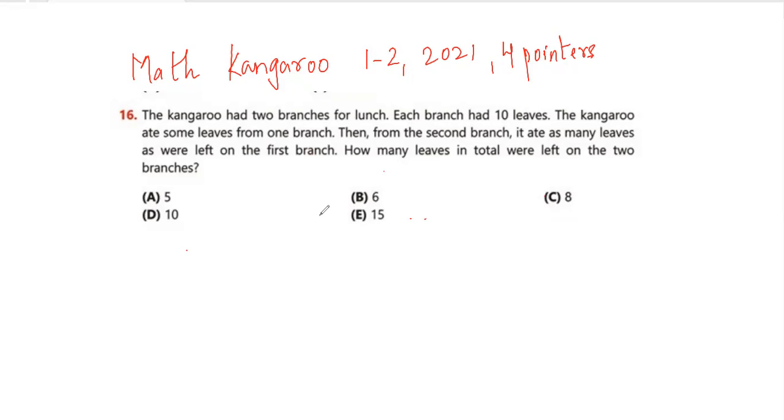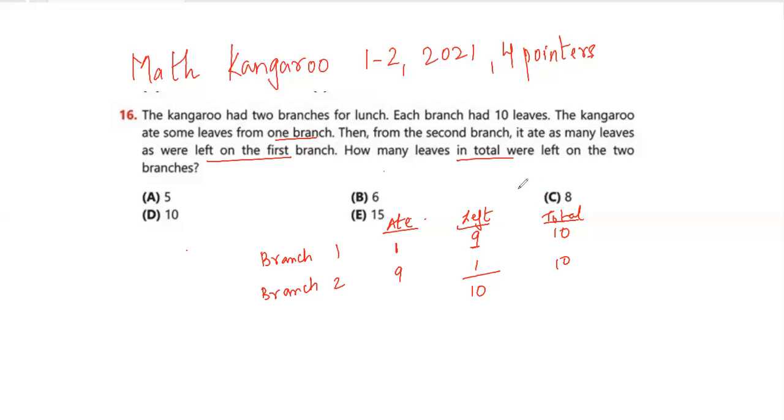Question number 16: The kangaroo had two branches for lunch, each with 10 leaves. The kangaroo ate some leaves from branch one, then from branch two it ate as many leaves as were left on branch one. How many leaves in total were left? Take any number — say the kangaroo ate 1 from branch one, leaving 9. Then from branch two it ate 9, leaving 1. Total leaves left: 9 plus 1 equals 10. The answer is option D.